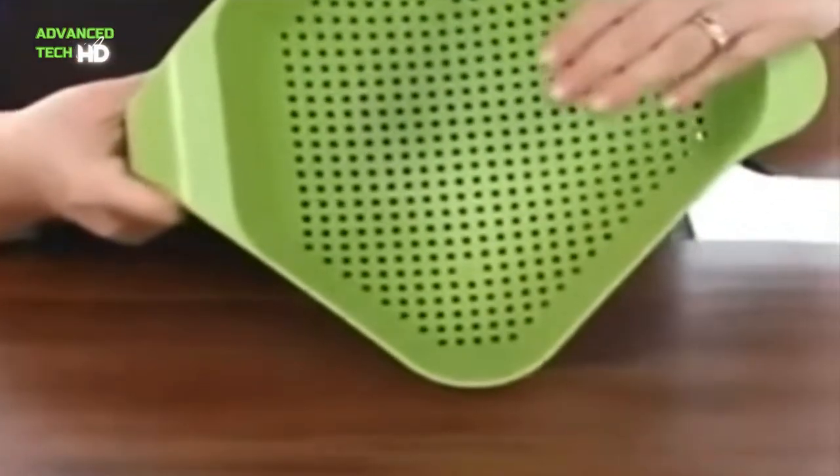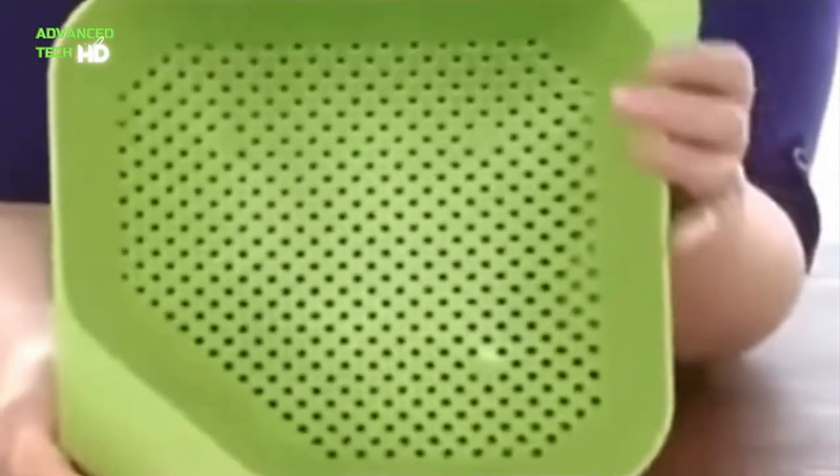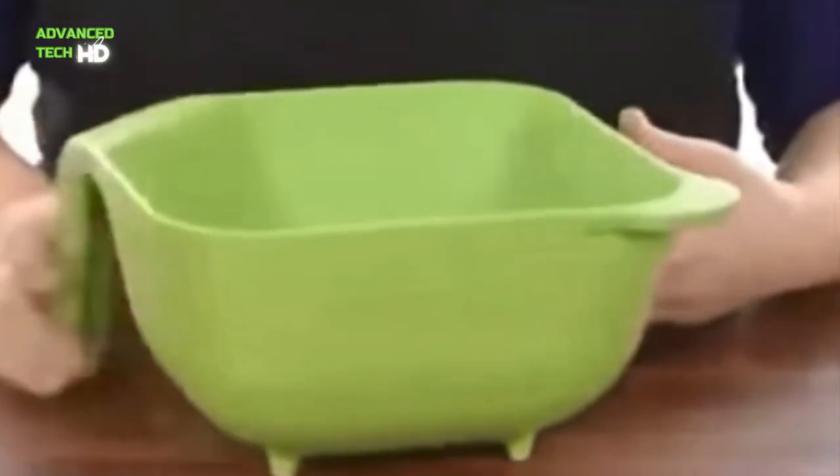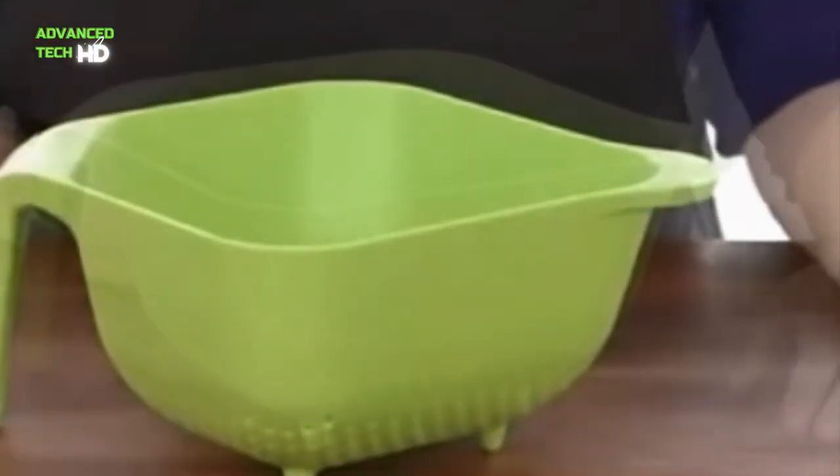You can use this colander for straining pasta, or to rinse potatoes, broccoli, green beans, strawberries, blueberries, salad greens, grapes, and more. This colander is big enough for straining your pasta. It also serves as a handy gift for new homeowners.